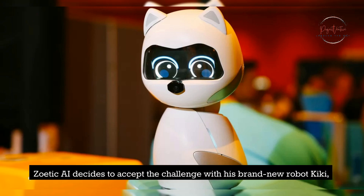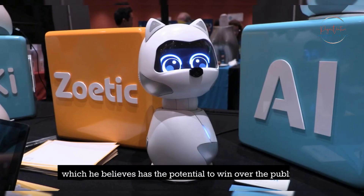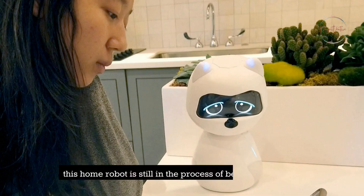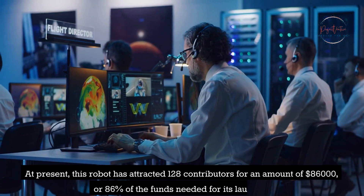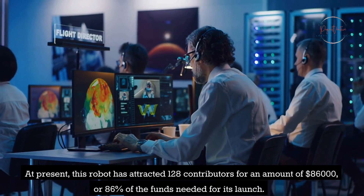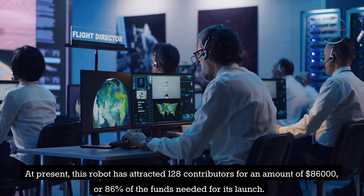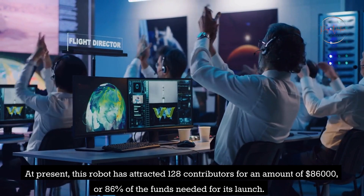Zoey Tikai decides to accept the challenge with his brand new robot Kiki, which he believes has the potential to win over the public. Because it is the subject of a crowd-sourced fundraising campaign on Kickstarter, this home robot is still in the process of being developed. At present, this robot has attracted 128 contributors for an amount of $86,000, or 86% of the funds needed for its launch.